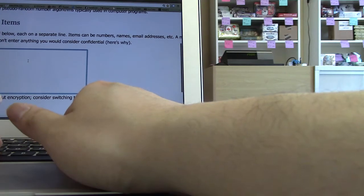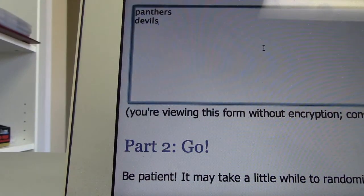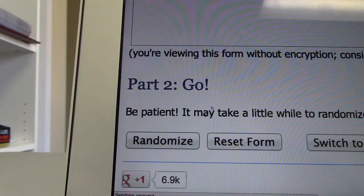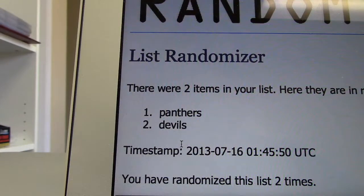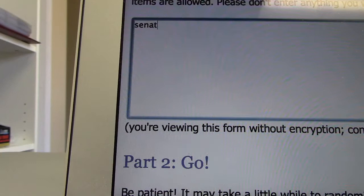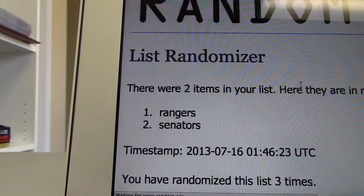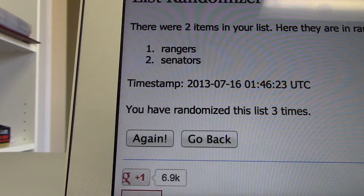First up is the Weiss and Brodeur dual jersey randomized between the Panthers and the Devils. Randomizing once, twice, three times — and the card goes to the Florida Panthers. Next up is the dual between the Sens and the Rangers. Randomizing once, twice, three times — and it goes to the New York Rangers. Thanks for watching guys, make sure you check out the website.